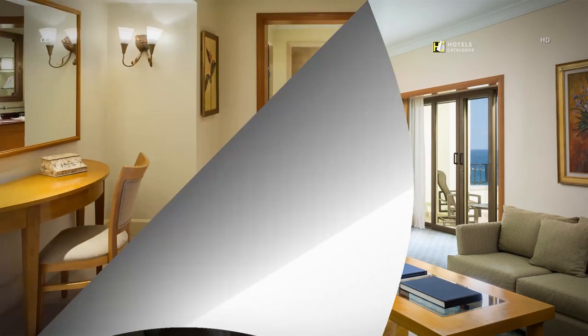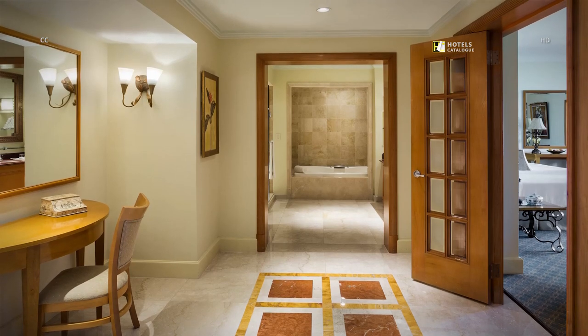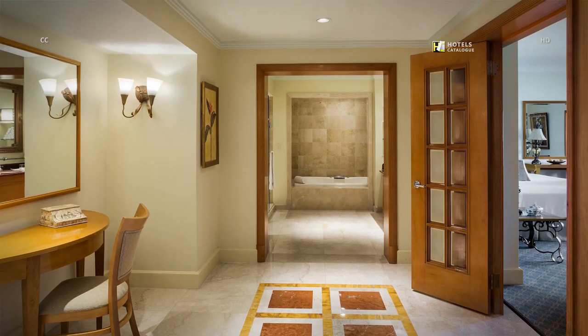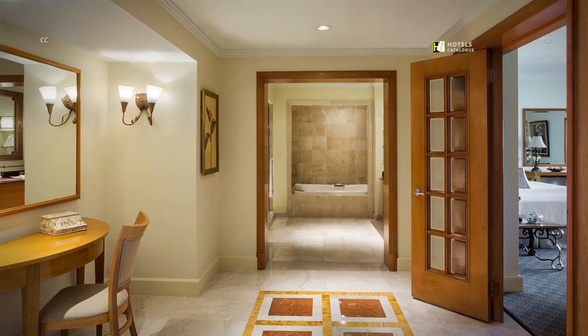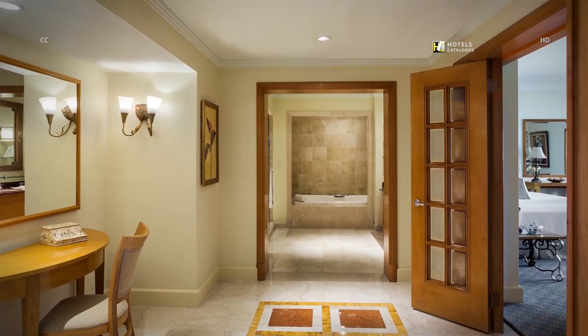Our luxurious Cancun Presidential Suite features all the amenities one could ask for in Cancun. The en-suite bathroom features a separate jetted tub, large walk-in shower, and spacious vanity areas.